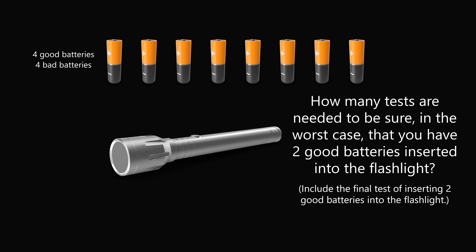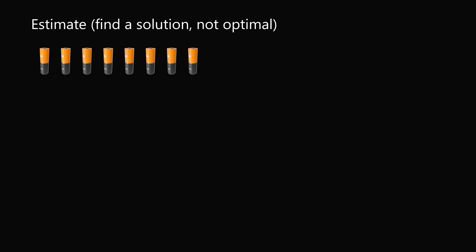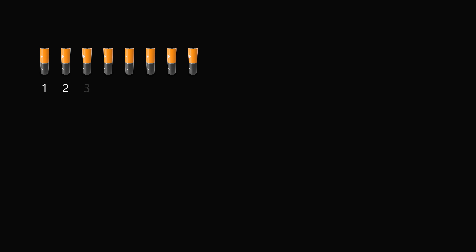Pause the video if you'd like to give this problem a try, and when you're ready keep watching to learn how to solve this problem. A good first step is just to come up with a solution that identifies two batteries — in other words, find an upper bound or just find some solution. Your first approach to any mathematical problem doesn't have to be the best way to solve it. If your boss tells you to figure something out, it's good to come up with a solution even if it's not the best way — it's a good starting point you can build from there.